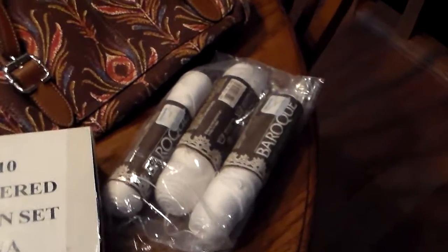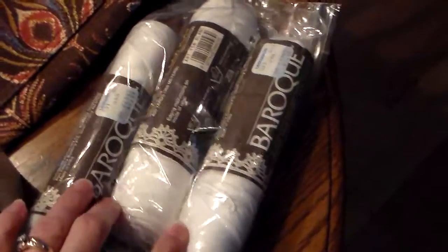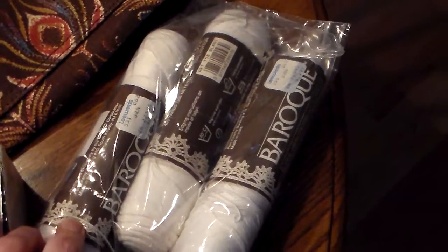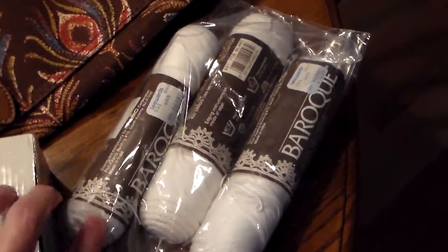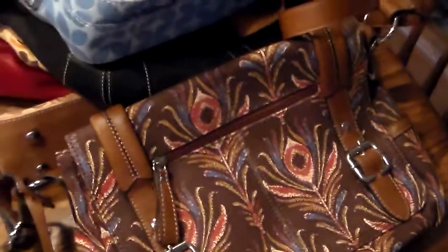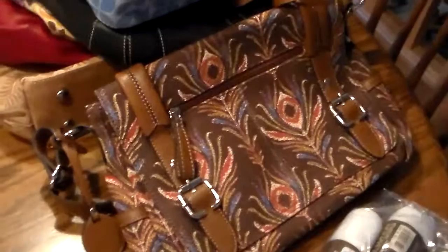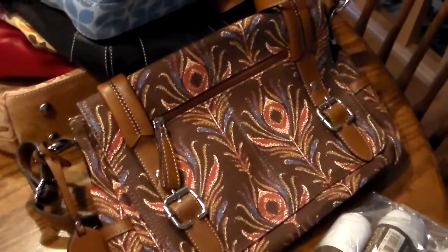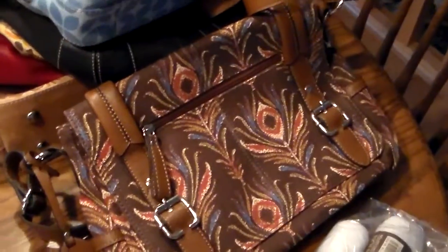If you know anything about collectible souvenir spoons, please let me know. I also have some crocheted yarn here — that can do fairly well, so for my 50-cent investment I picked those up. Then I found purses. I love purses, so most of these I wouldn't mind keeping, but I'll try to sell them.